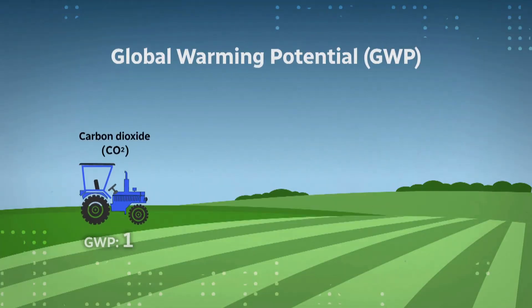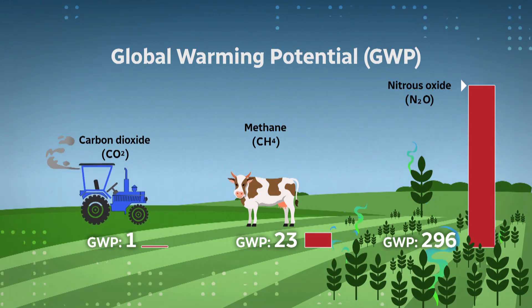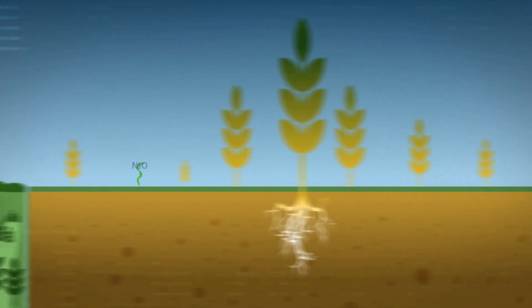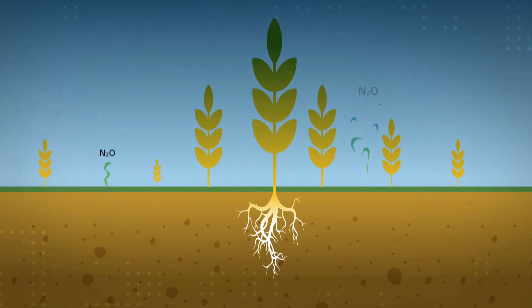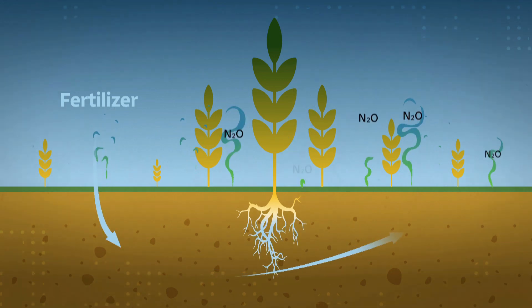We have a small plot trial set up where we are looking at measuring nitrous oxide emissions from the soil. Nitrous oxide is a greenhouse gas — it is quite potent, like 200 to 300 times the estimated greenhouse gas warming potential of carbon dioxide. Nitrous oxide happens regularly out of the soil, but as you're applying more nitrogen in the form of fertilizer, those emissions increase.